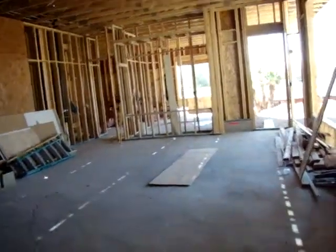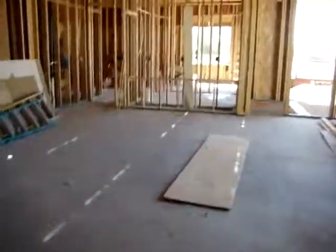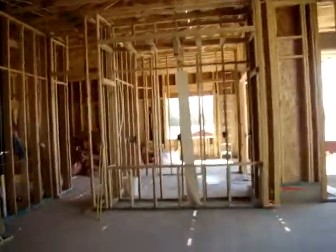Back to the living room. Here's the living room. This is going to be our TV area.